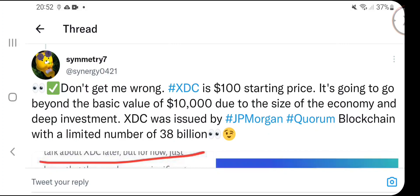XDC's starting price is going to be beyond a basic value of $10,000 due to the size of the economy. XDC was issued via J.P. Morgan's Quorum blockchain with a limited number of 38 billion tokens. The economy is changing — crypto is going to take over the world, utility coins are going to rise, and any future project solving a real-world problem will be valued at trillions. XDC is definitely going to be in the top 10, and the coin's price can achieve one to two digits in 2023 alone.